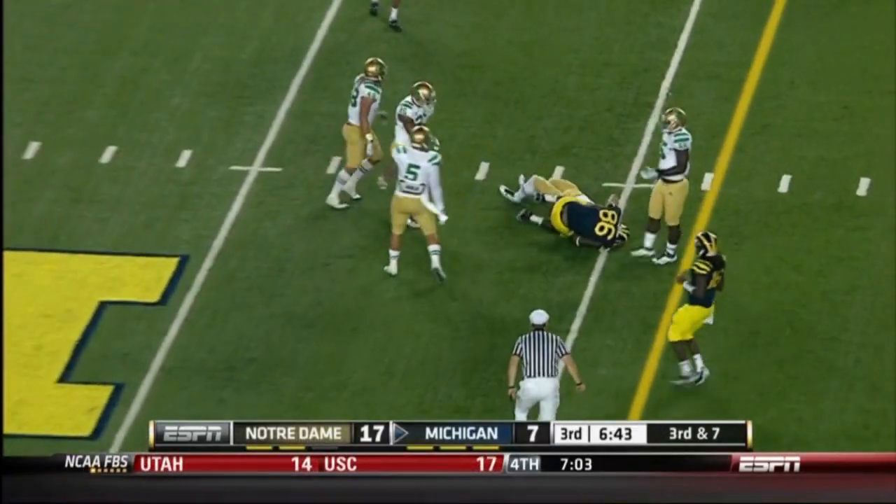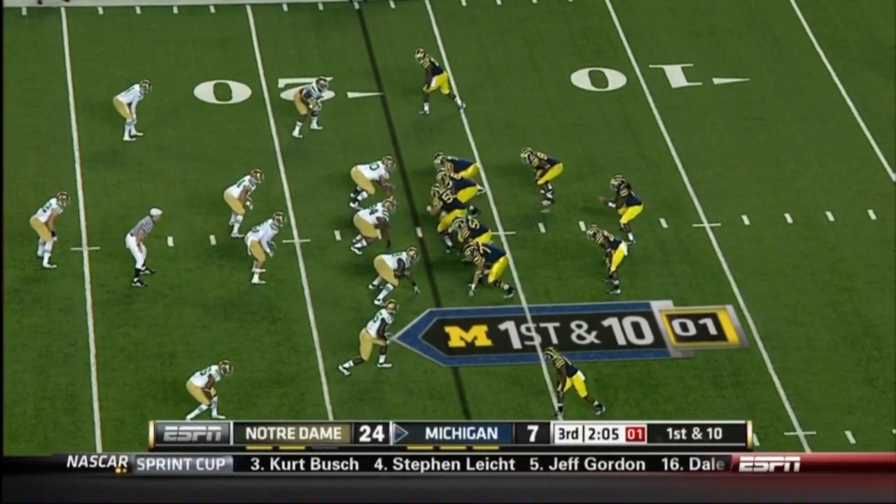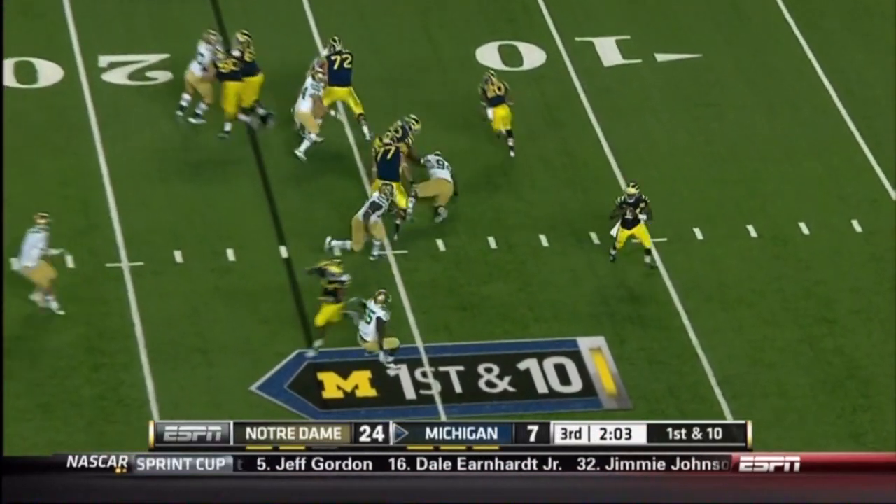He scrambles out and there — his third reception — is a big one to Cogar. That's pretty remarkable; the longest drive for Michigan is just four plays here tonight. Play action.